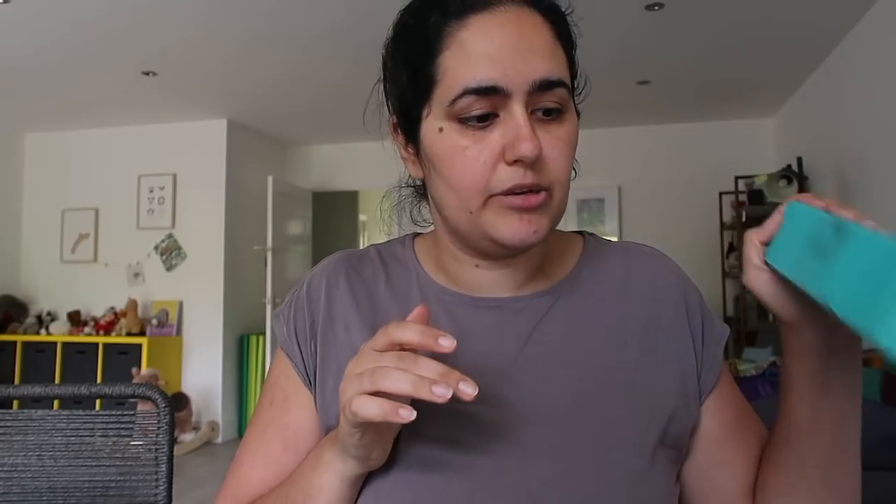I'll be keeping this yarn to give away on a future knit-along or podcast prize. The box I get is the Knit Crate membership, which is a $63 value — that includes the price of the yarn, the value of the patterns, and the shipping, which is always free with Knit Crate.